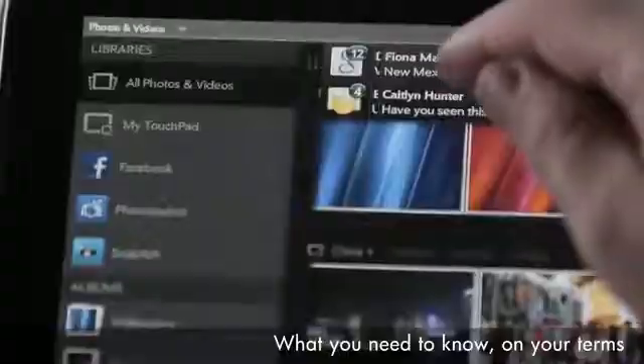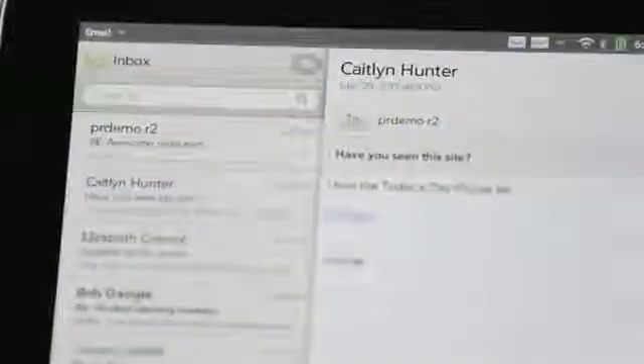WebOS lets you easily prioritize them without even opening the application. You'll be notified if you get SMS messages, IMs, or new emails, without interrupting you. Because with WebOS, you're in control.